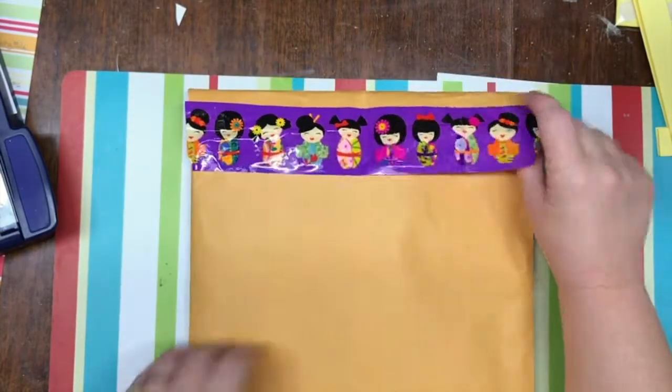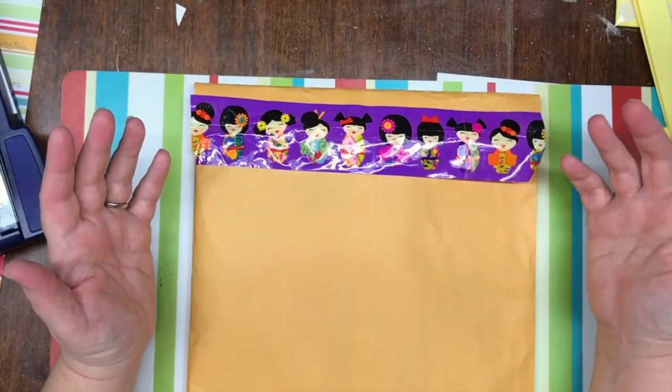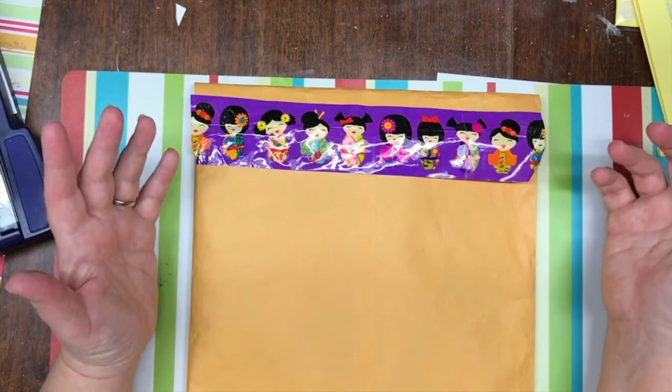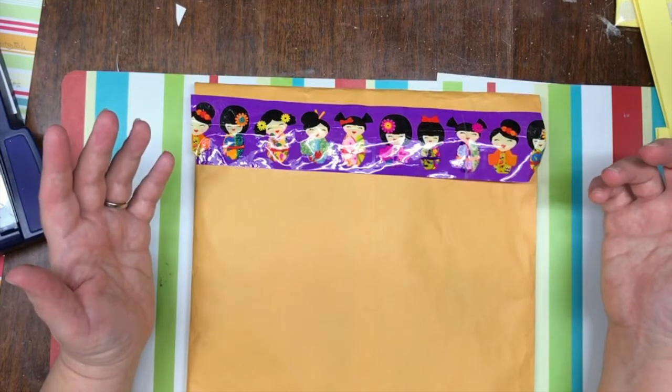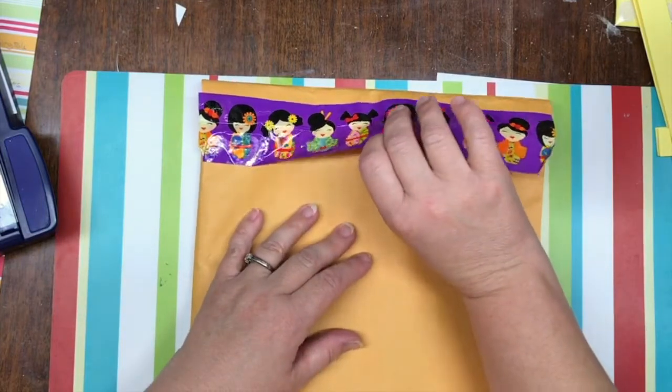Today I am bringing you another Happy Mail video. I am very fortunate to have some wonderful viewers who are so generous and send me some Happy Mail.